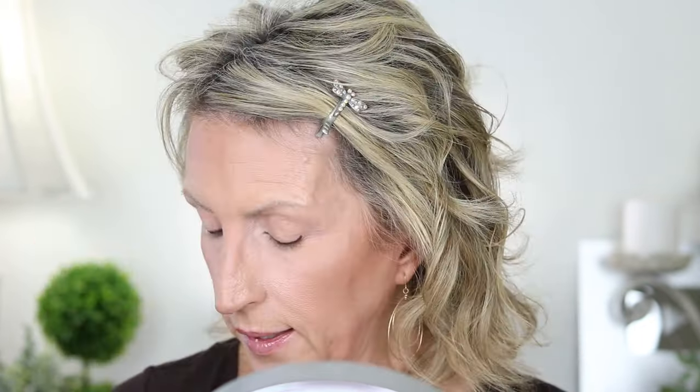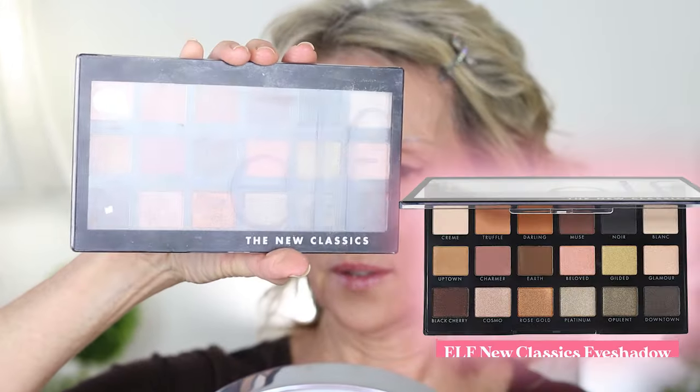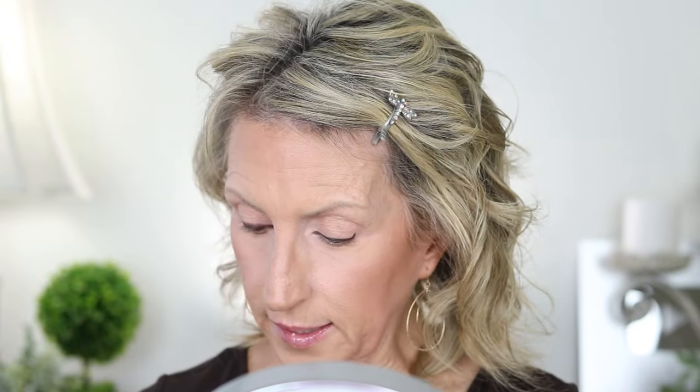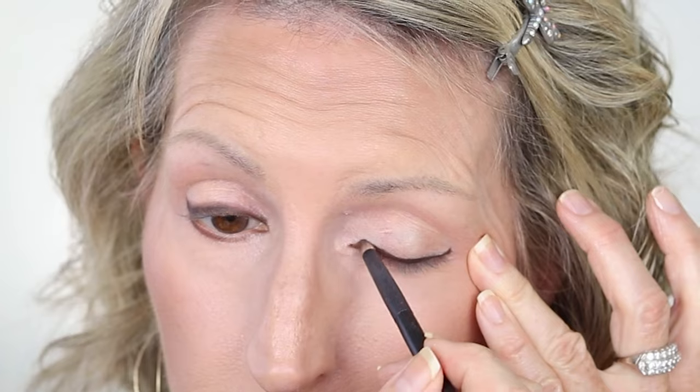I'm going to go over that liner with a very small Rougher brush using the ELF New Classics palette — it's great for fall and they still have it. There's a dark brown in here called Earth that isn't too orangey. I put a little bit on the brush and go over that eyeliner to smoke it out, then take whatever's left and line the under part of the eye about halfway across — not all the way — so it's just a smoked-out look without a really defined line.